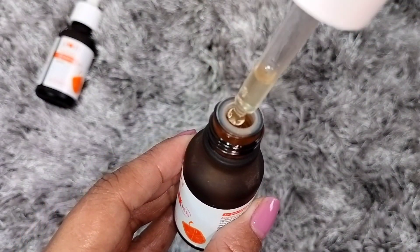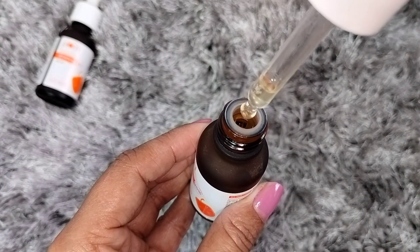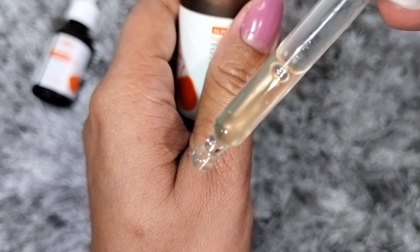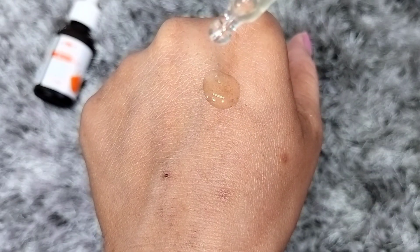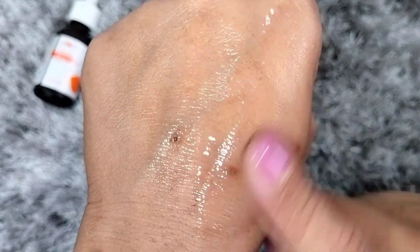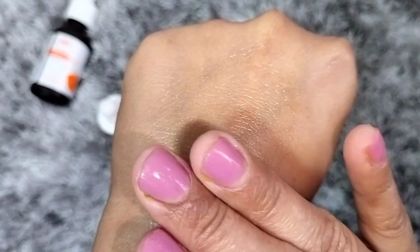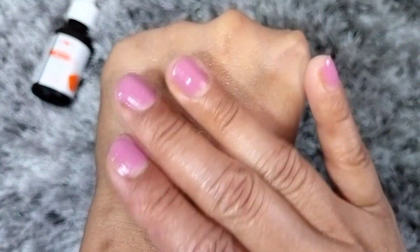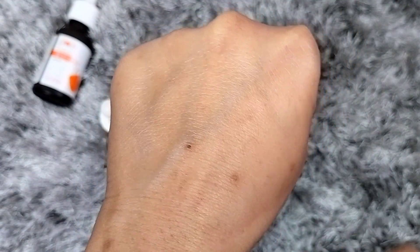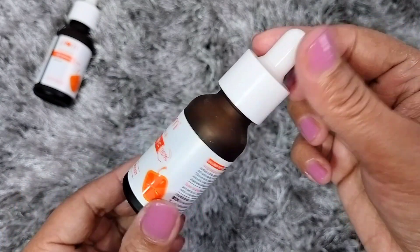Looking at the texture, it's a very lightweight serum-like formula. When you apply it on your face, your skin feels very light and moisturized. The best part is that when you apply this serum, it gets absorbed very quickly and your skin will instantly glow.